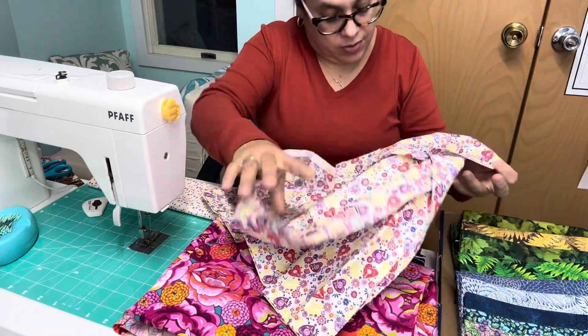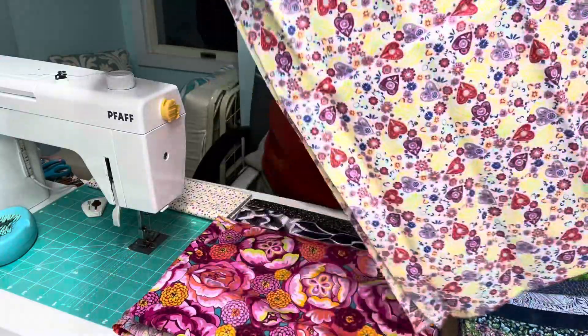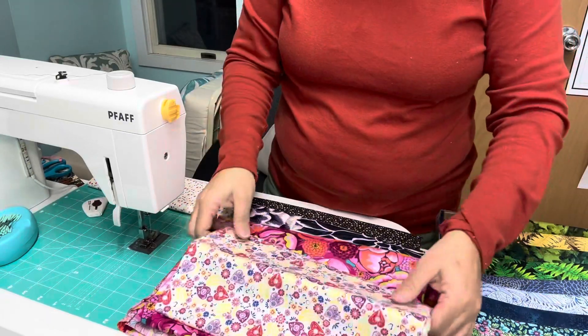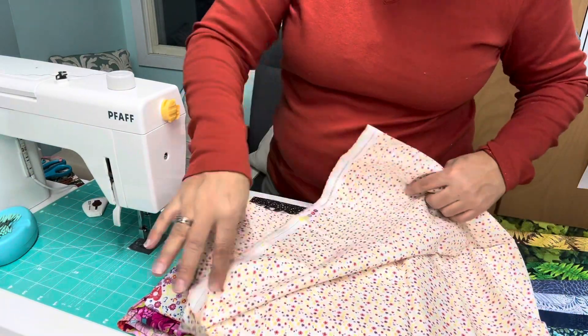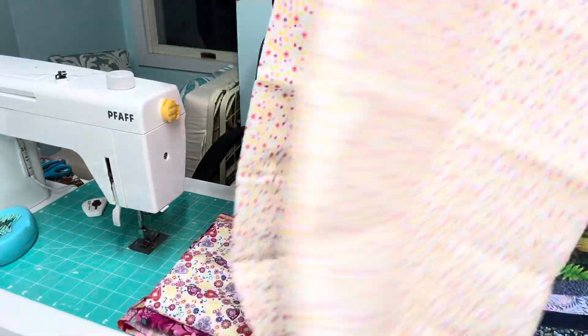This is Camelot Fabrics - I've never heard of Camelot Fabrics before, but it's beautiful. Look at the hearts on it, I love that! And look at this - this one kind of coordinates with the other one. This must be the same designer - yes, Vicky York designs - and there's a yard of this as well in the bundle.